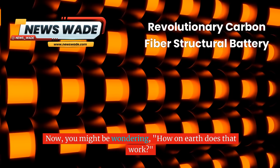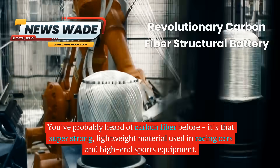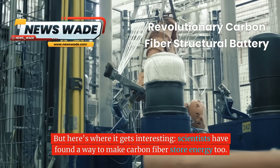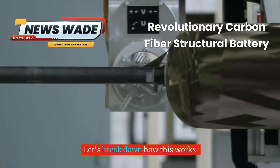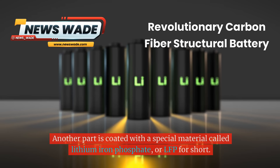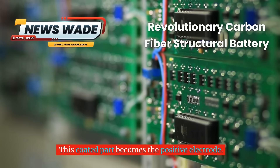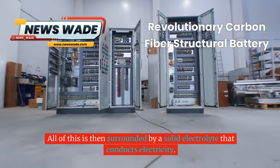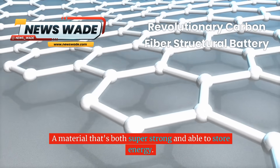How on earth does that work? The secret ingredient is carbon fiber — that super strong, lightweight material used in racing cars and high-end sports equipment. Scientists have found a way to make carbon fiber store energy too. A single strand of carbon fiber has one part acting as the negative electrode of the battery. Another part is coated with lithium iron phosphate, or LFP for short, which becomes the positive electrode. Between these two parts is a thin separator made of cellulose, and all of this is surrounded by a solid electrolyte that conducts electricity. The result is a material that's both super strong and able to store energy.